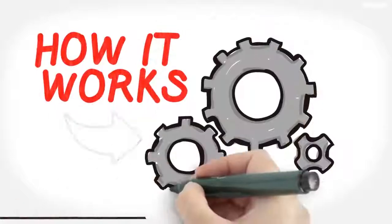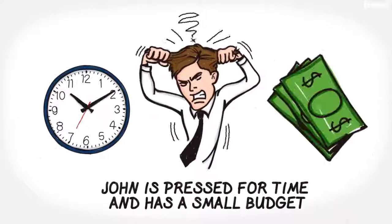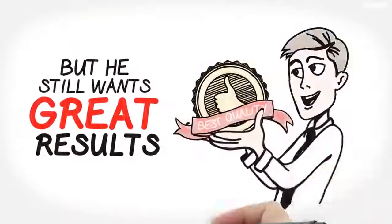So here's how it works. John is pressed for time and has a small budget. He needs to find a good deal, but he still wants great results.